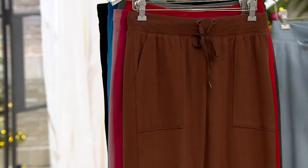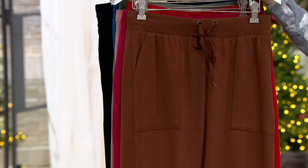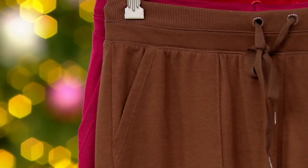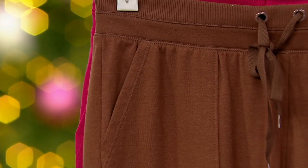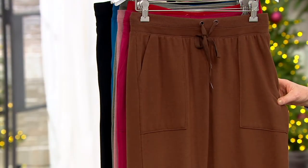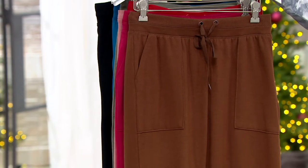Then we also have brand new Partridge Brown. This is pretty — you don't find pants like this in this fabrication with such a beautiful, rich, chocolatey brown very often. Partridge Brown is a newer color for us this season and you all are loving it. It's a great alternative to black, like a fabulous neutral.